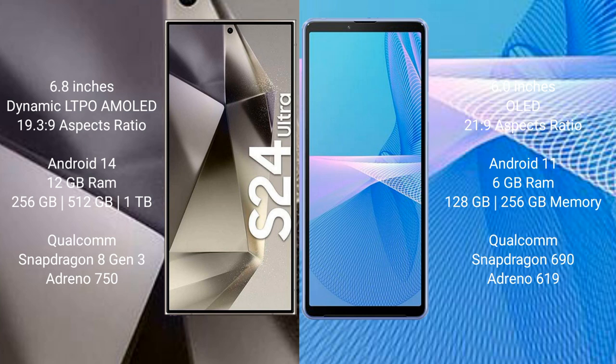Samsung Galaxy S24 Ultra runs on the Android 14 operating system. Sony Xperia 10 Mark III runs on the Android 11 operating system.